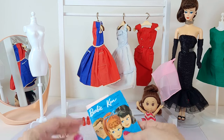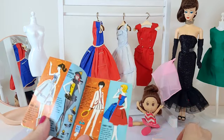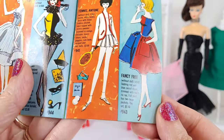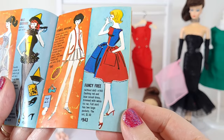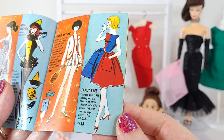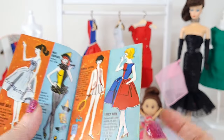So two of these outfits are actually on the same page in an original Barbie catalog: Movie Date and Fancy Free. I love that title. So a dashing red and blue casual dress, trimmed with white rickrack, full skirt, has two large pockets. The set was $1.50, so I guess it came with the shoes as well.